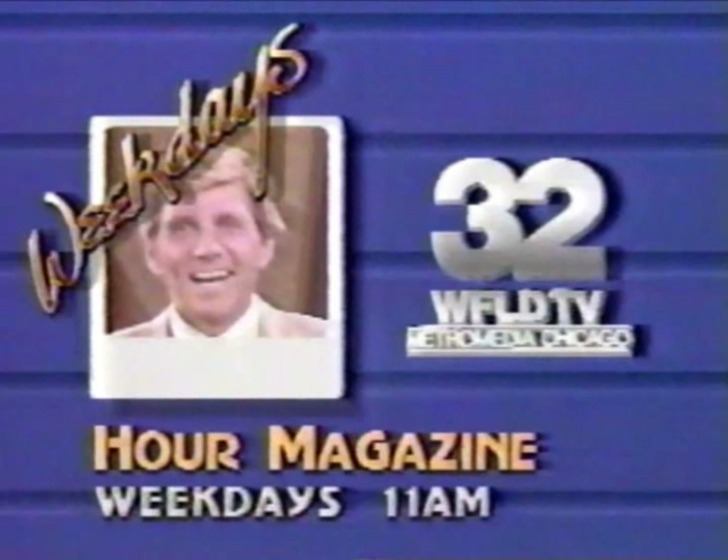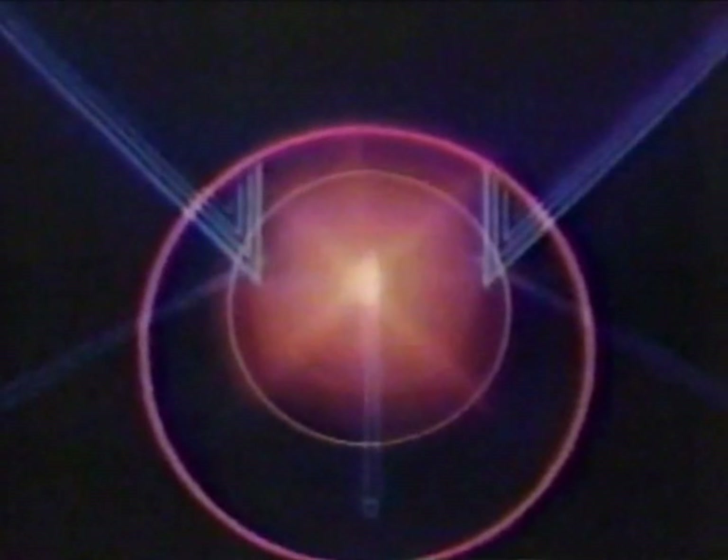I'm Gary Collins, and I'd like you to join me weekdays at 11 for our magazine. It's just one more way Channel 32 makes your mornings mean more.